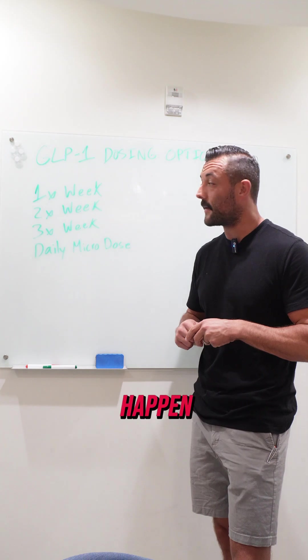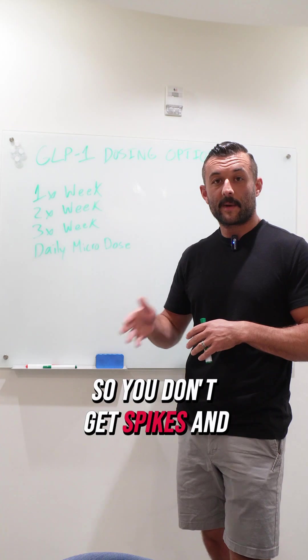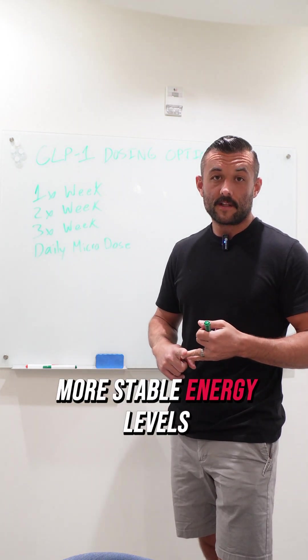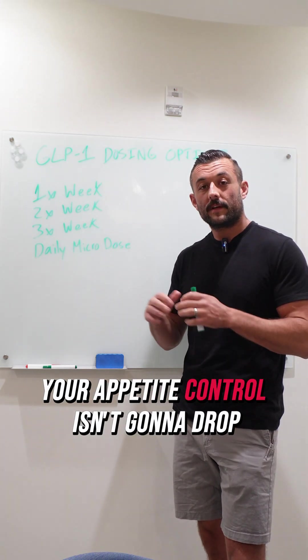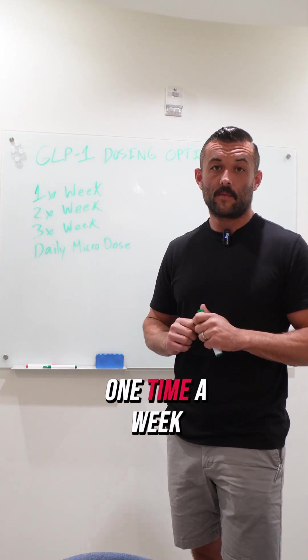Here's where the magic starts to happen: two times a week. You split your dose in half to smooth the curve so you don't get spikes and drops. You get less nausea, you get more stable energy levels. Your appetite control isn't going to drop off towards the end of the week. It's way more tolerable than dosing one time a week.